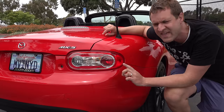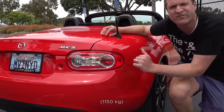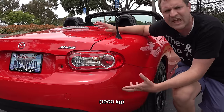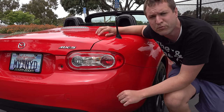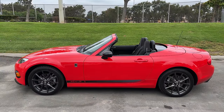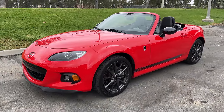Then there was the weight. The NC Miata made the serious mistake of weighing around 2,500–2,600 pounds, which seems tremendously light — because it is — but by Miata standards it was a pretty heavy car. The earlier Miatas had weighed about 2,200 pounds, so this had gained weight. It was big and bulky compared to other Miatas, and that was another criticism of the NC.